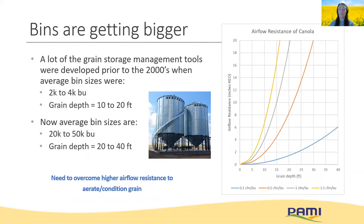That was a review of the general storage guidelines and management methods. But what challenges are faced as we move towards using larger bins? A lot of the grain storage management tools we have were developed prior to the 2000s, when average bin sizes were around 2,000 to 4,000 bushels and depths were only around 10 to 20 feet. But common bin sizes now are closer to 20,000 to 50,000 bushels and grain depths are more like 20 to 40 feet. Extending the airflow resistance charts, this exponential relationship shows that much higher pressures need to be overcome to condition grain in these bins. Aeration rates for cooling are likely still achievable, shown by the blue line on the chart, but natural air drying rates need to overcome a lot.